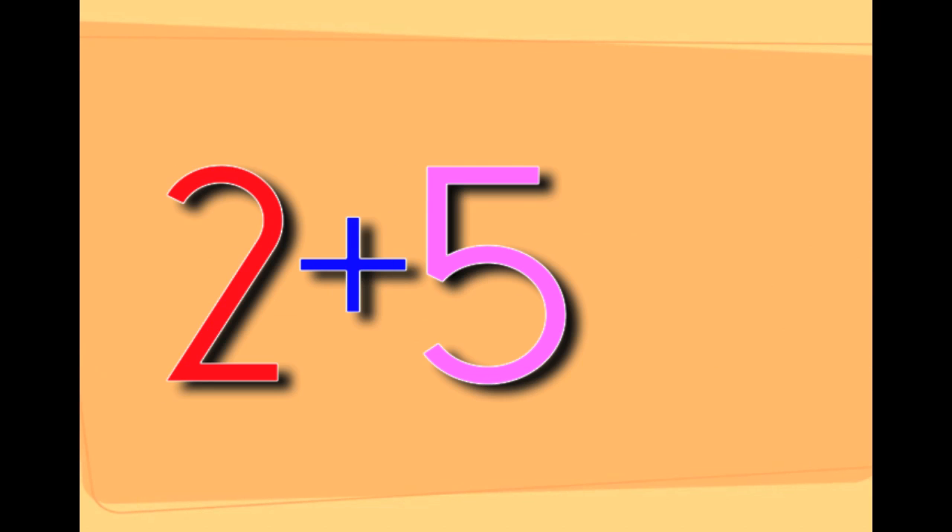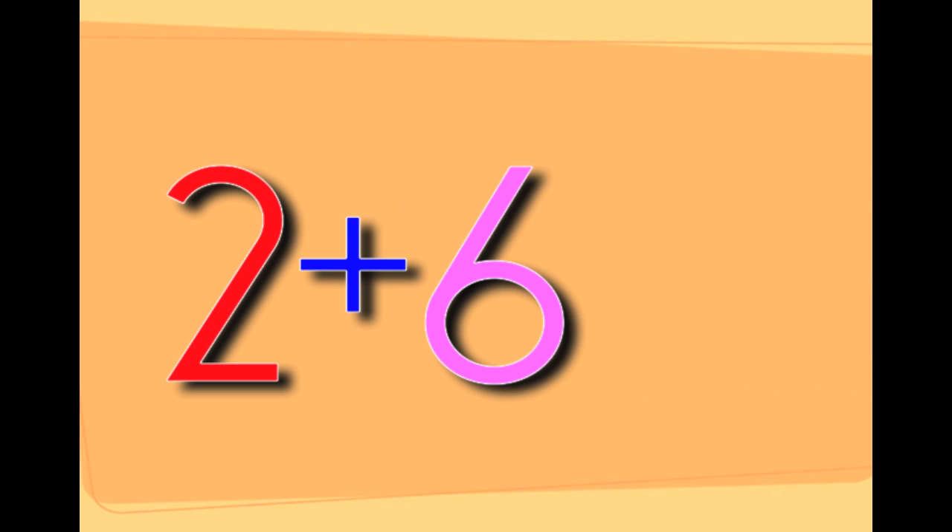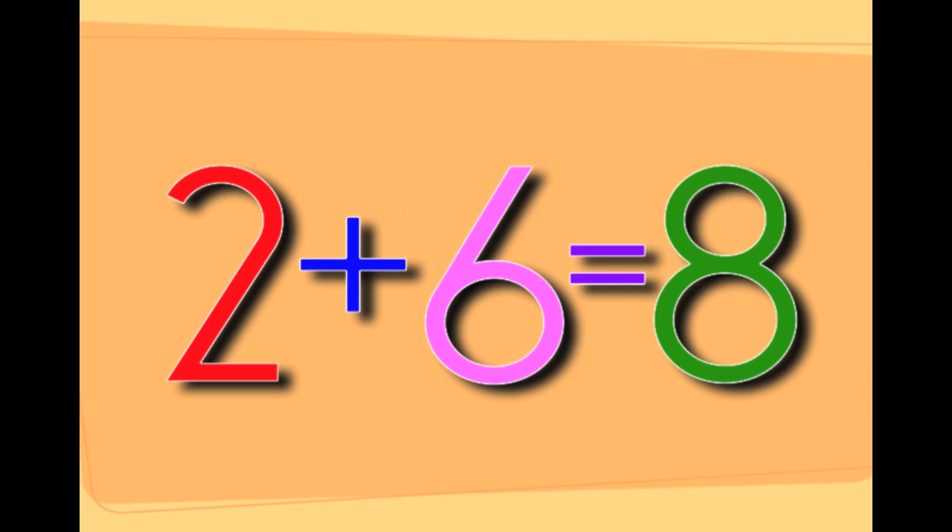2 plus 5 equals 7. 2 plus 6 equals 8. That's 2 plus 6 equals 8.